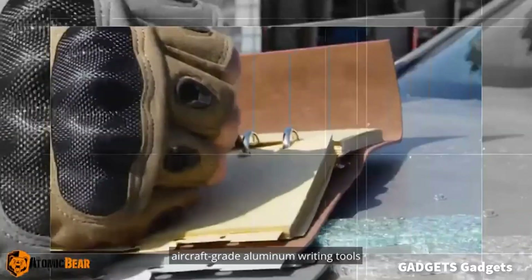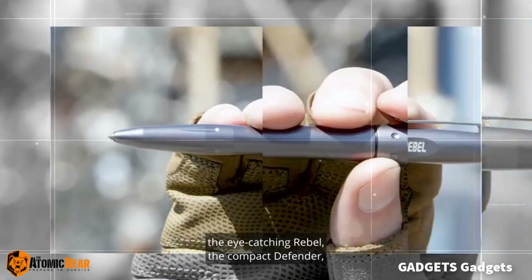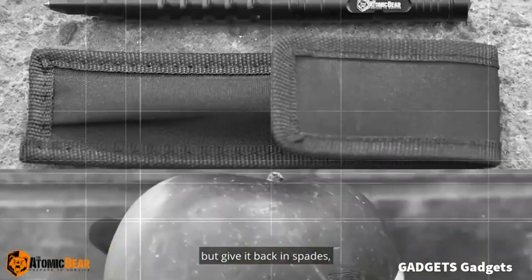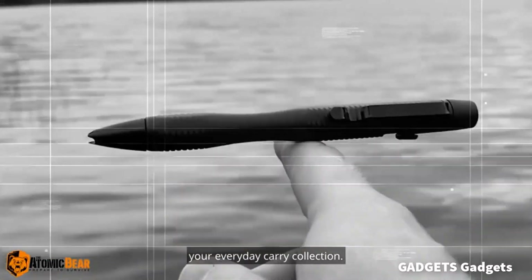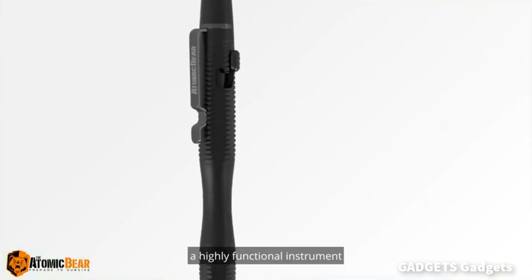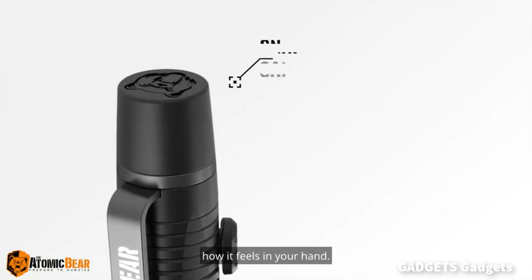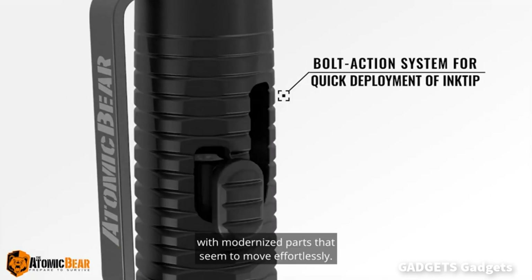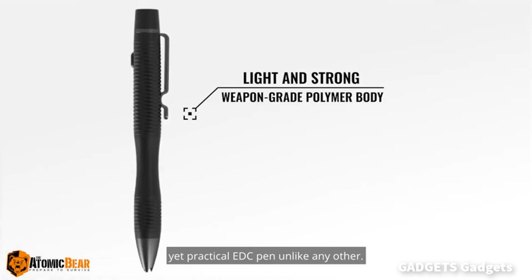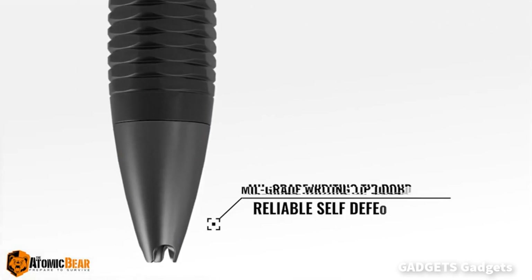The SWAT pen by the Atomic Bear exhibits simple and solid construction, comfort in your hand, anti-slip grip, and is a great writing utensil. It has a remarkable grip that can deliver a devastating strike. The cap is solid and tight with an audible click on both ends when switching between pen and glassbreaker self-defense weapon functions. It includes a proprietary Atomic Bear TACPEN self-defense online class.